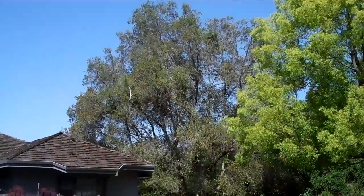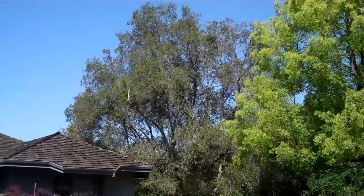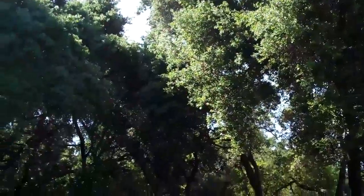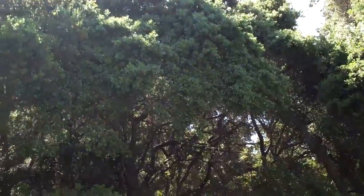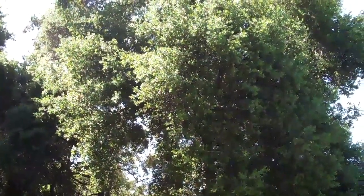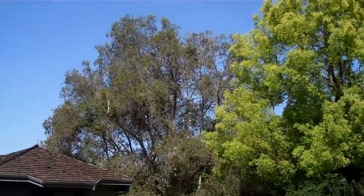I looked at this tree just three months ago and it was very full and considerably healthier in appearance — very much like the other oaks on the property, which have a lot of very full live oaks. That is almost exactly what this tree looked like. So this is a fairly sudden change.